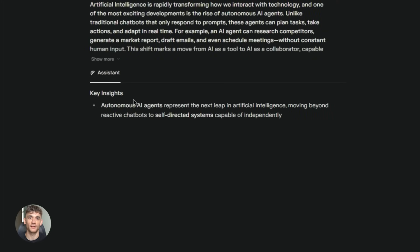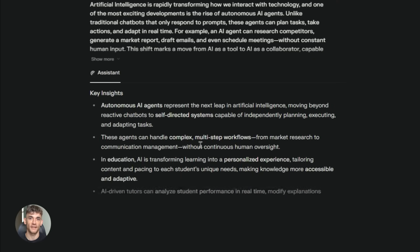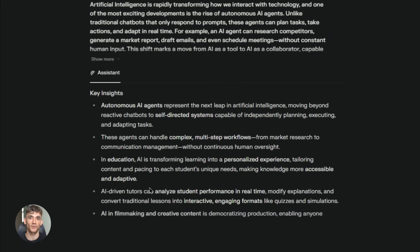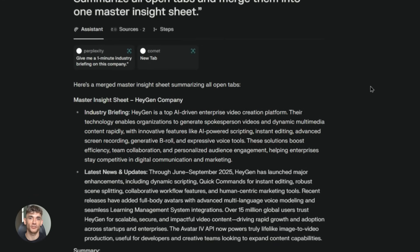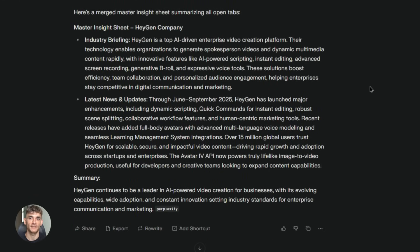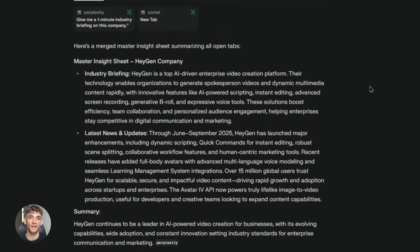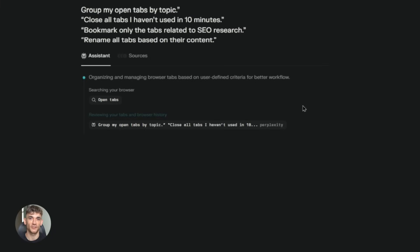The first feature is the sidecar assistant — the AI that sits on the side of your browser. You're reading an article and don't understand something? Just highlight the text, and you get an instant explanation. You don't have to open a new tab or copy and paste anything. The AI already knows what page you're on and has the context, so it gives you answers that actually make sense for what you're doing.